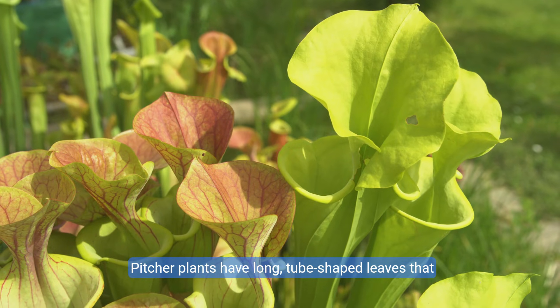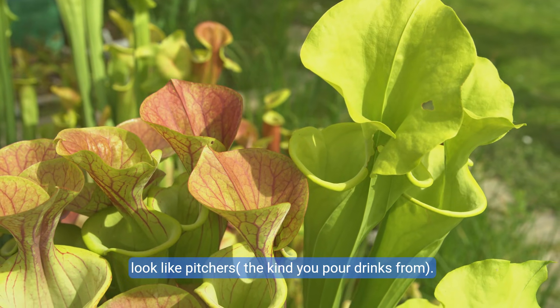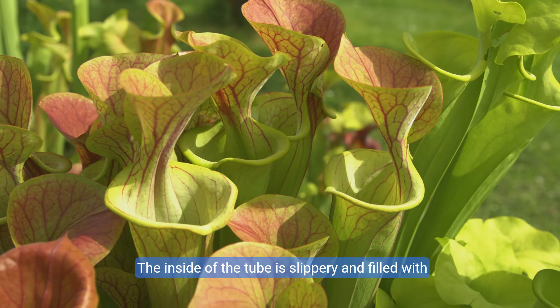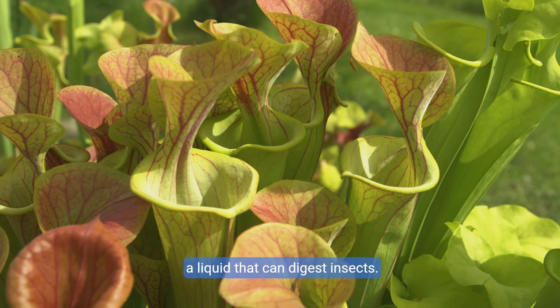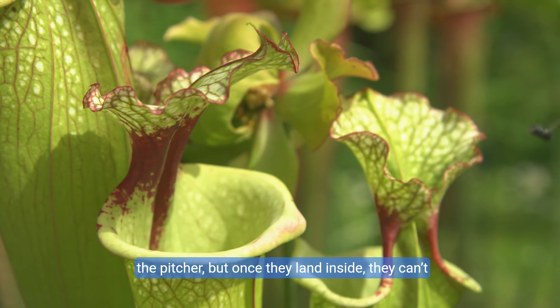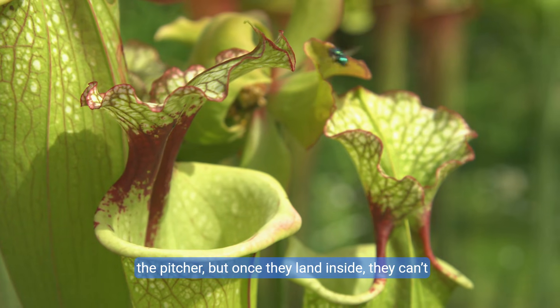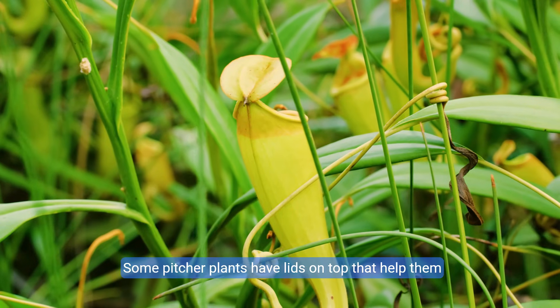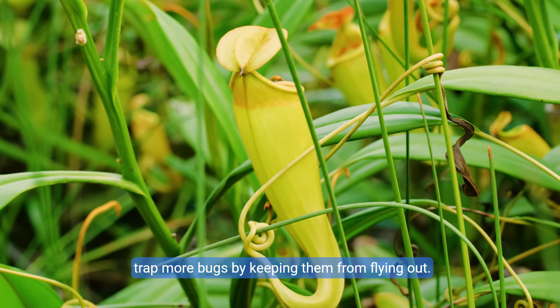Pitcher plants have long, tube-shaped leaves that look like pitchers — the kind you pour drinks from. The inside of the tube is slippery and filled with a liquid that can digest insects. Bugs are attracted to the sweet nectar on the rim of the pitcher, but once they land inside, they can't escape. Some pitcher plants have lids on top that help trap more bugs by keeping them from flying out.